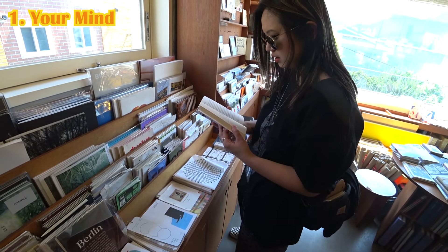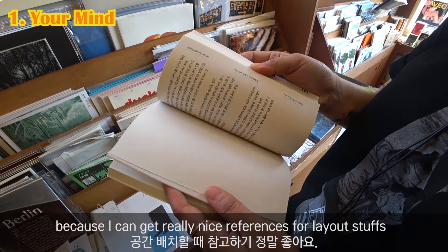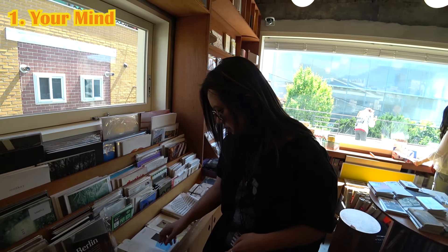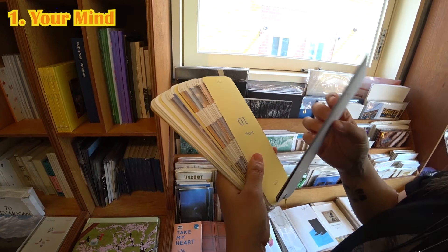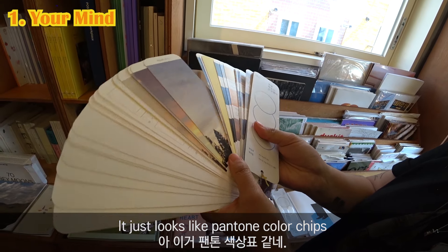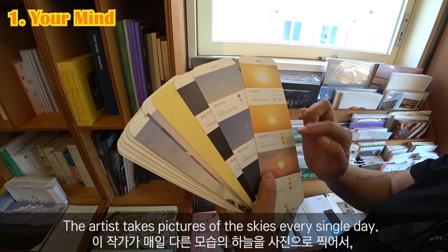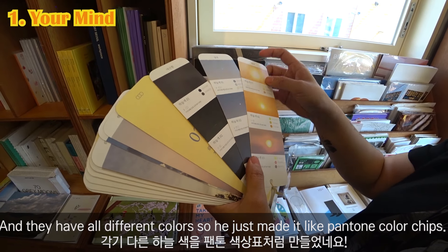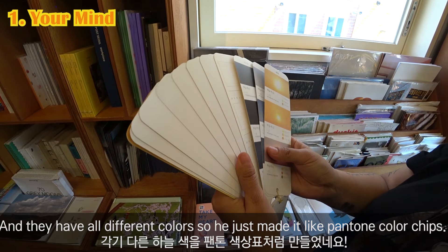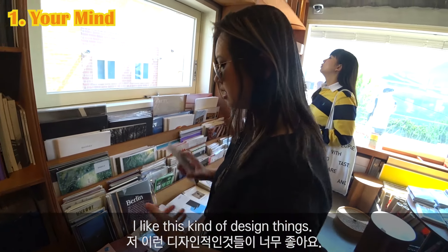This book is about architecture — of course it's all in Korean, but I can get really nice references for layouts and stuff. And also this book — oh, it looks just like Pantone color chips. But the artist takes pictures of the sky every single day, and then since they all have different colors, he makes it look just like Pantone color chips. I really like this kind of design thing.